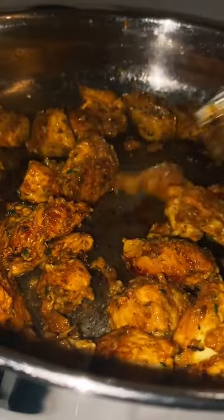Into a hot pan I'm going to throw in the chicken that I've been marinating for an hour, and we're just going to let that cook for 15 minutes until it looks like this.